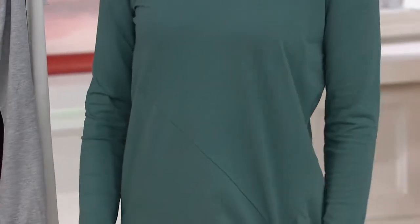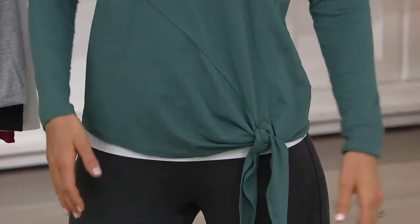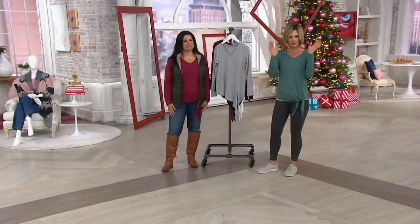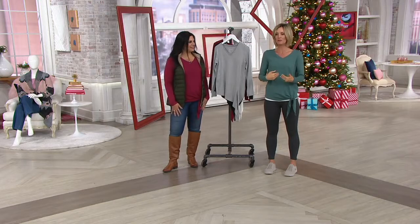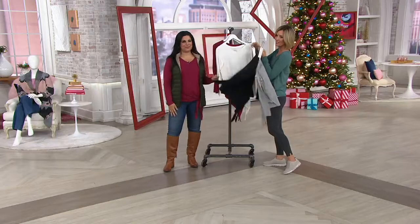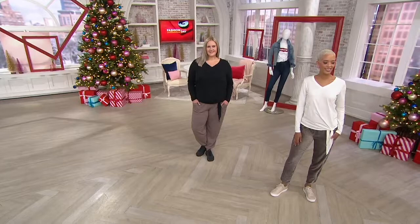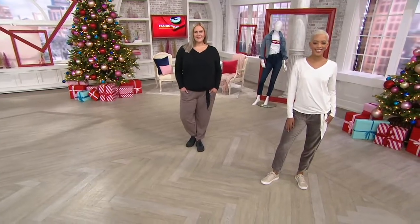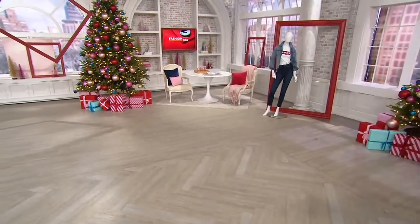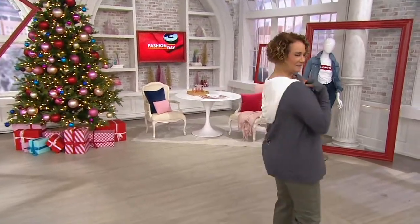It is a great day to shop for yourself. Some really great seam details on this — it's easy to tie up, tie down. But the fabric — what makes it. Remember I was talking about with Denim and Company, center-of-the-closet dressing? This is the brand that sticks there all the time because it's so easy. Gray, black, cream, red, and silvery pine. 800 gone. Your free shipping and handling and easy pay both go away. It was great to see you. Speaking of center-of-the-closet dressing, here's another one that lives there.